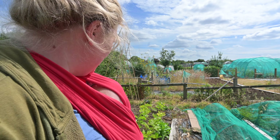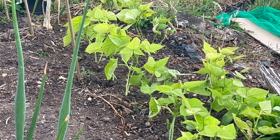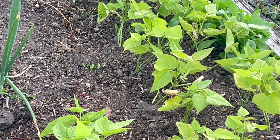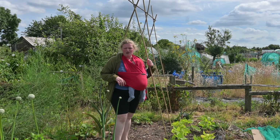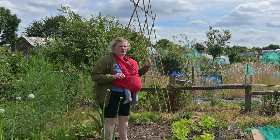Nothing better than homegrown strawberries! On this particular patch we've got our dried beans here, planted and grown from seed. That frame over there is for climbing French beans — I'm going to be planting those today. The variety I'm going for is Gold Filled.